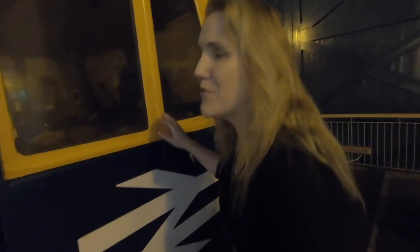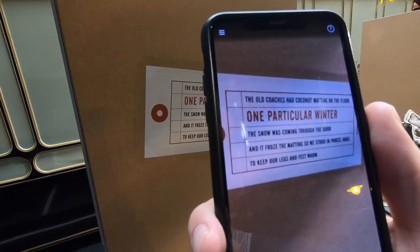It just seems so far in the distance, doesn't it? The old coaches had coconuts one particular winter. Can you imagine using coconuts to stop your feet from freezing?